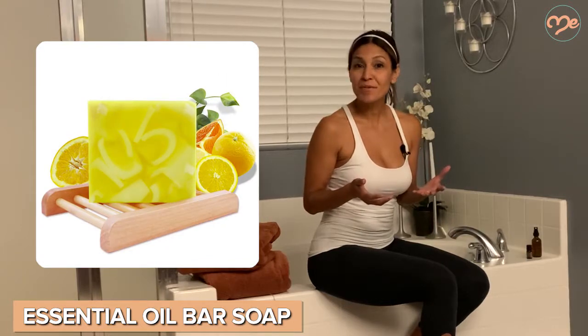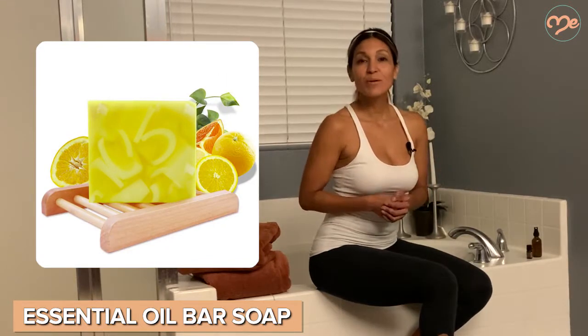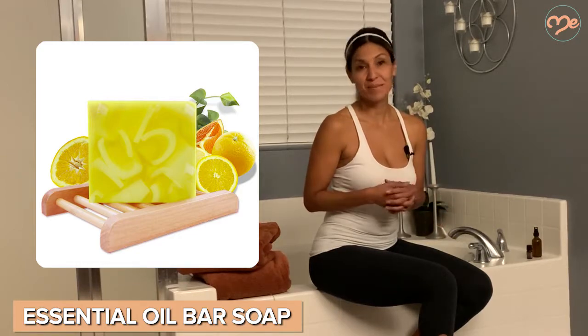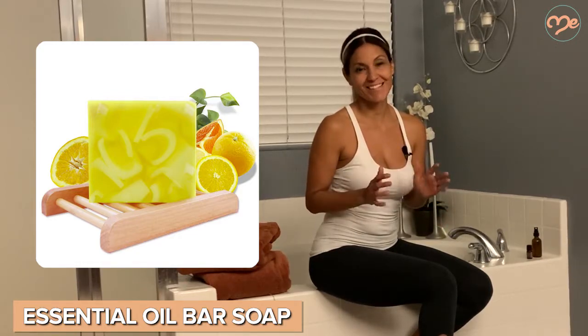Keep it at the counter in your bathroom or at your kitchen sink. Orange essential oil has been seen to kill staph bacteria, so mixing it into a DIY bar of soap will really help keep things clean and sanitized.